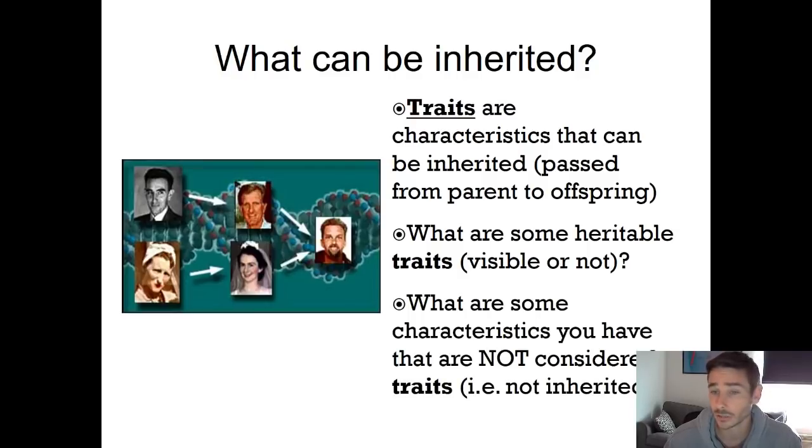There are other characteristics that we would not consider traits — things that you would not pass on — and usually these are things you acquire in your lifetime. For example, if at some point in your life you had an injury that resulted in a scar, that scar is still a characteristic. However, we wouldn't call it a trait because you can't pass that scar on to your children, since you acquired it throughout your life. If you have a child, they're not going to be born with a scar in the exact same spot, because that scar didn't change your DNA.